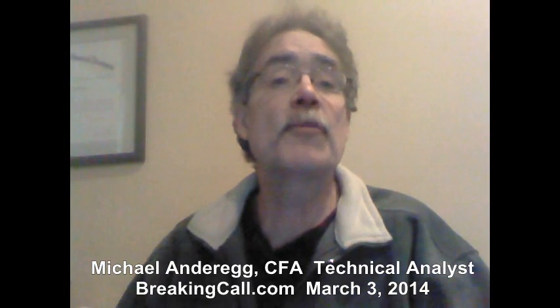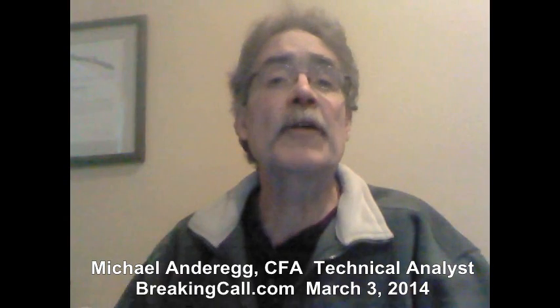Hi, this is Mike Anderegg for BreakingCall.com. This is being recorded before market opened Monday, March 3rd.